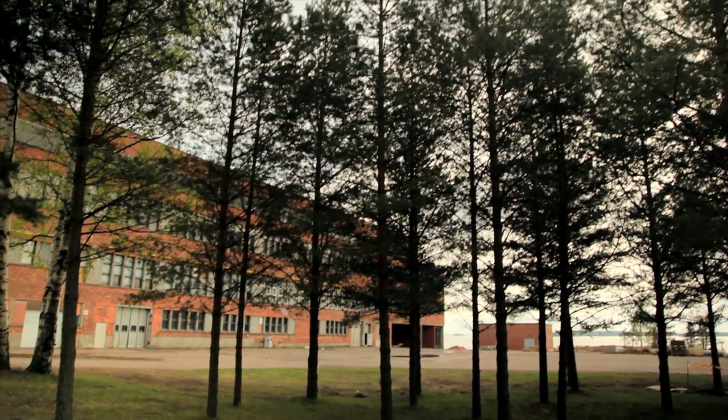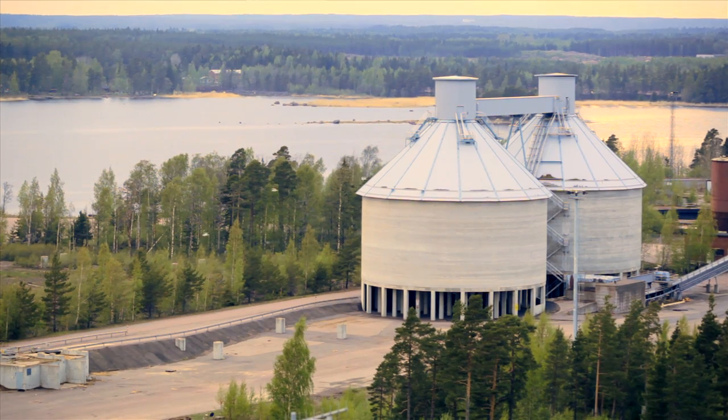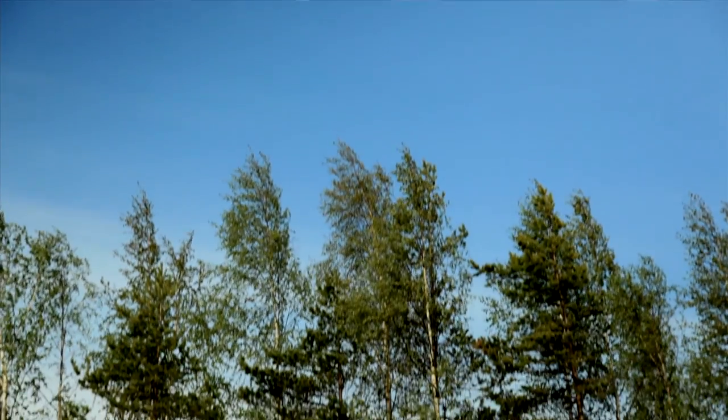We have this new data center site in Hamina, Finland that was originally a paper mill. It was designed and built in the early 1950s. You walk the site and first of all it's very impressive. It's very large and it's really a beautiful site — it's in a gorgeous area of the country.